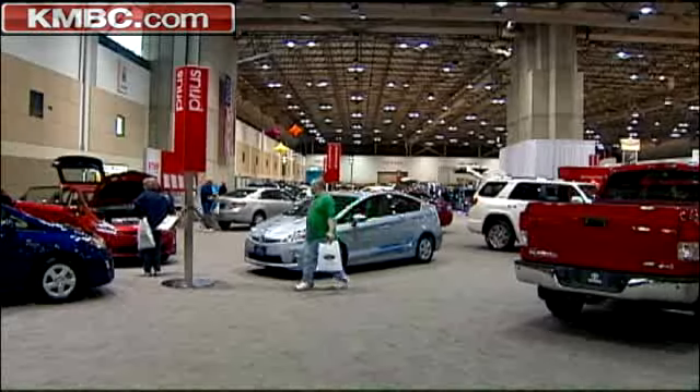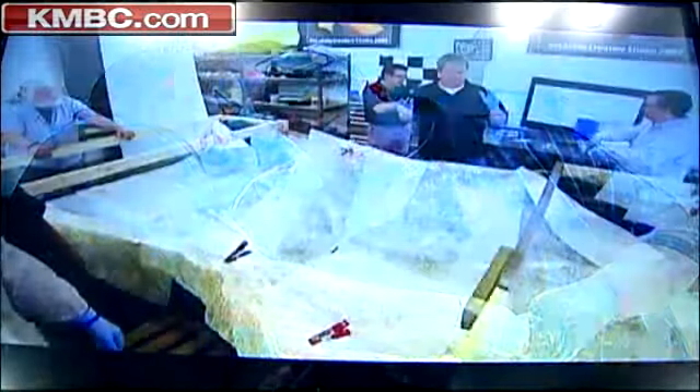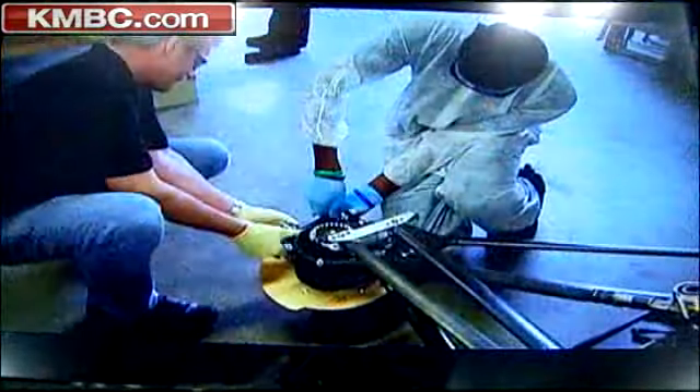Ask car buyers here at the auto show about that and they'll say it's frustrating enough. Now take a look at this crazy efficient model. What is the simplest, most economical, efficient thing we can build? That project involving De La Salle charter school students led to this.